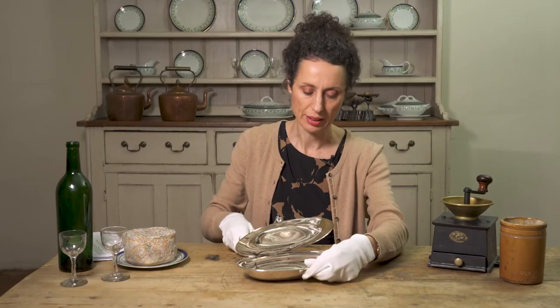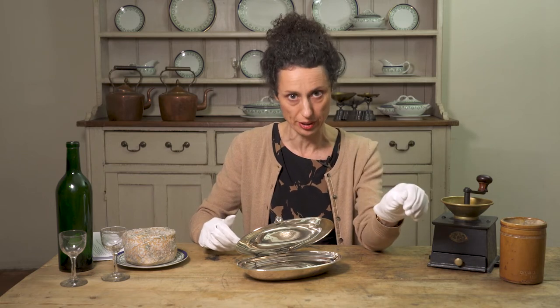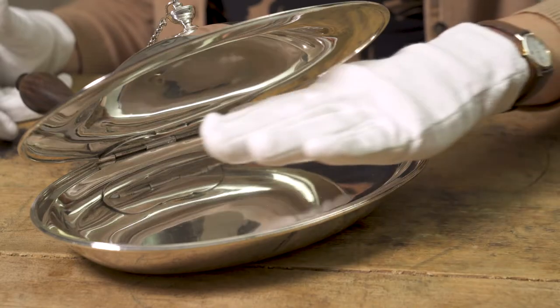The handle unscrews and the boiling water lives in this sort of hidden reservoir underneath here. Then you toast the cheese with what's called a salamander — it's a big iron dish that you hold in the fire until it's red hot, and you put it over the cheese to grill it. Then you have this lovely dish of molten, toasty cheese.